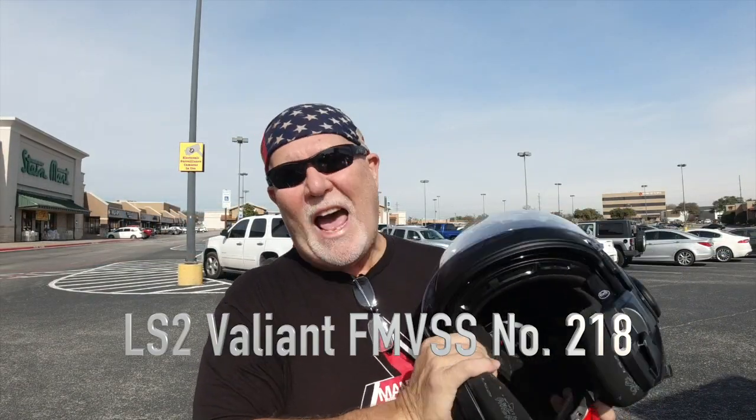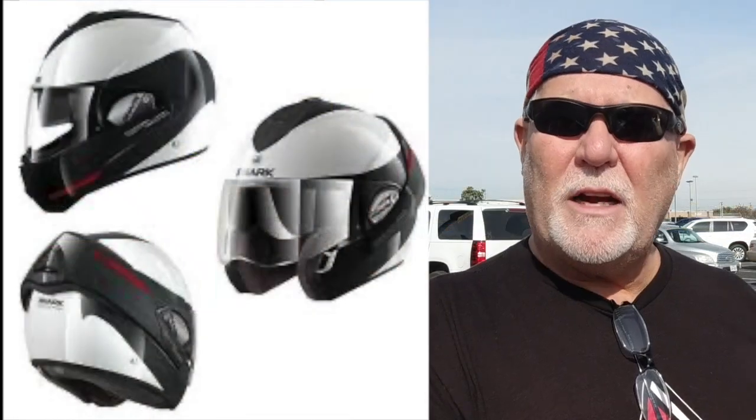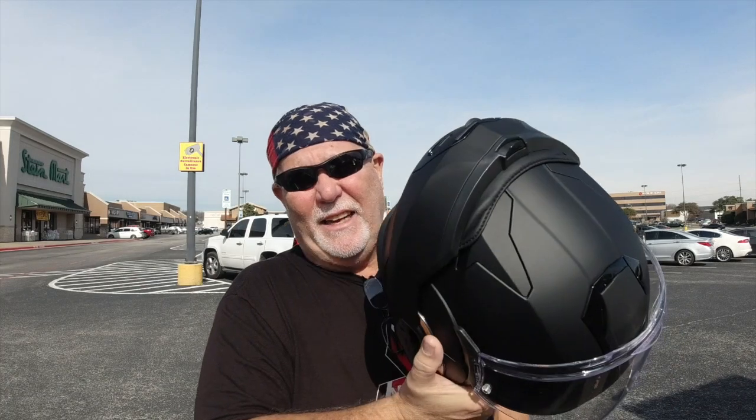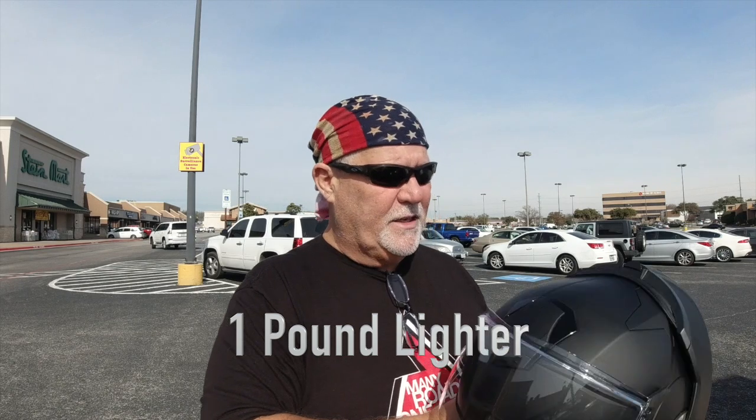Anyway, they gave me this LS2 Valant motorcycle helmet. It's similar to the Shark Evalon 3 helmet that I have, with the big exception — this thing is like half the weight. I'm going to have to weigh them and put that down there. It is an amazing helmet. I'm going to have to give it a good wear for a month and then I'll give a final review on this helmet.